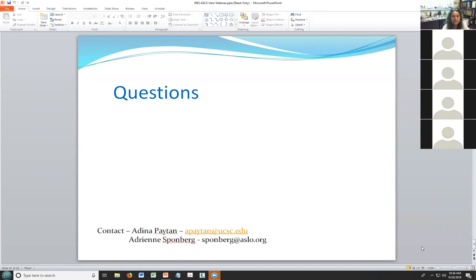At the bottom of this slide you have my email and Adrienne's email. If there's anything not covered, or something personal you don't want to share, feel free to email us. We're both very responsive and will answer your questions through email as well.